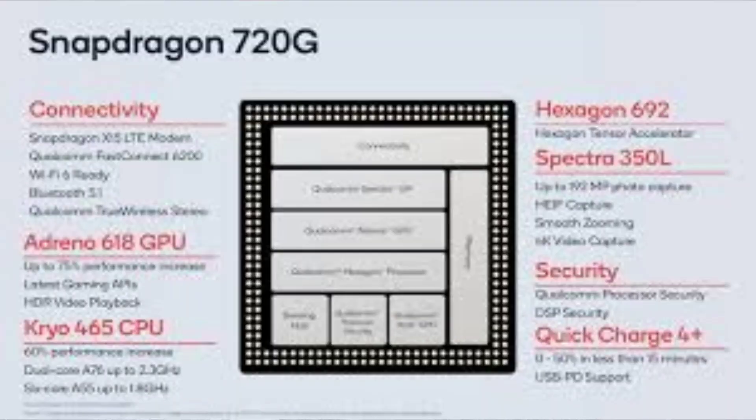Moving to performance, the Realme 7 uses the Helio G95 processor — a gaming-focused processor. On the other hand, the Poco M2 Pro uses the Snapdragon 720G processor. Performance will be better with the Snapdragon 720G.